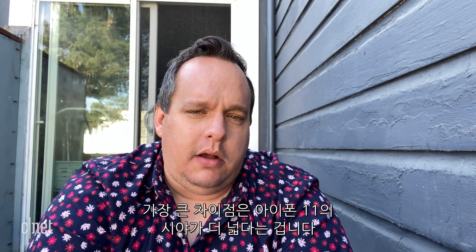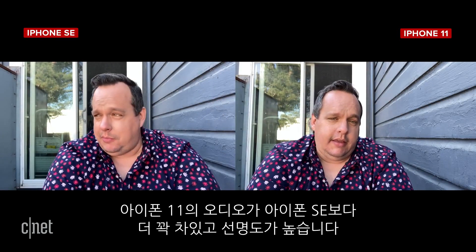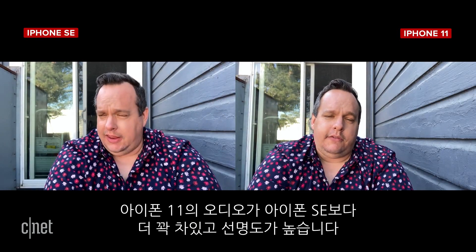Let's talk about selfie video. On the iPhone 11, the biggest difference right off the bat is the wider field of view — you can see more of the scene. Now on the iPhone SE's front-facing camera outdoors in the shade, you can really see the difference in resolution, and also the audio — the iPhone 11 audio sounds more full and has a little more clarity than that from the iPhone SE.